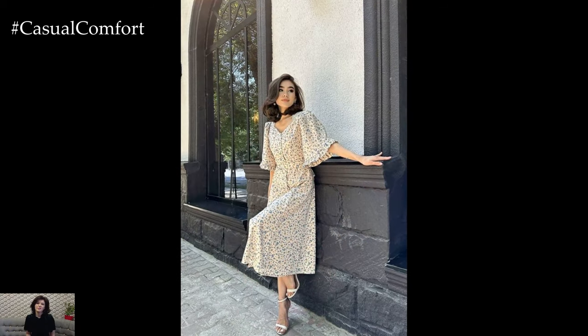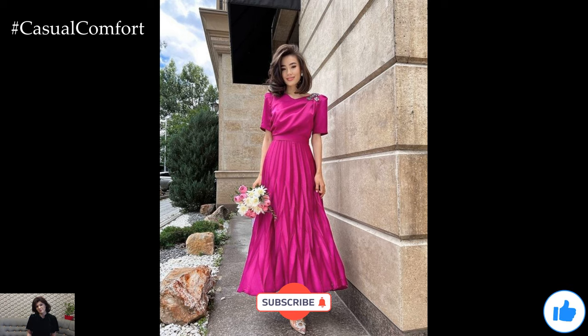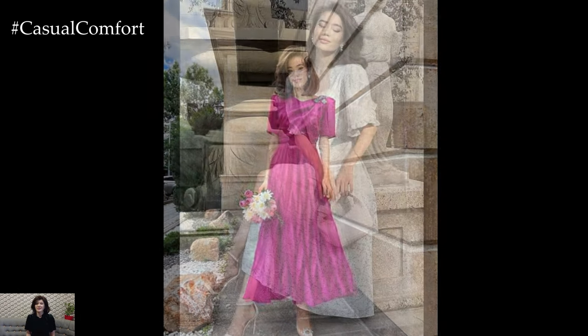Remember, the key to a successful garden party outfit is to strike the right balance between style and comfort. Choose fabrics that are lightweight and breathable, and opt for footwear that allows you to move with ease on grass or gravel. With these outfit ideas, you'll be sure to turn heads at any outdoor gathering.